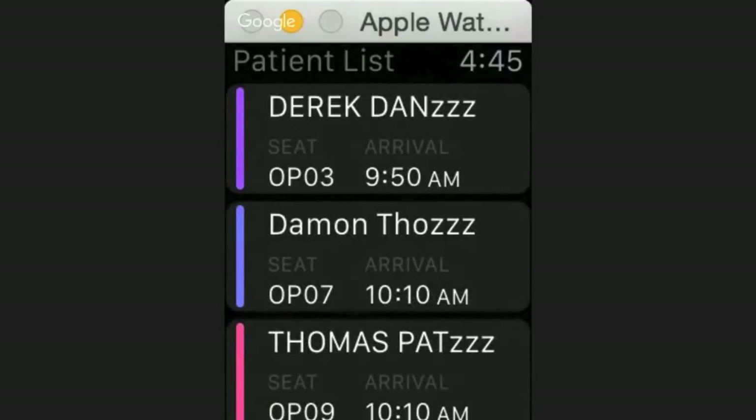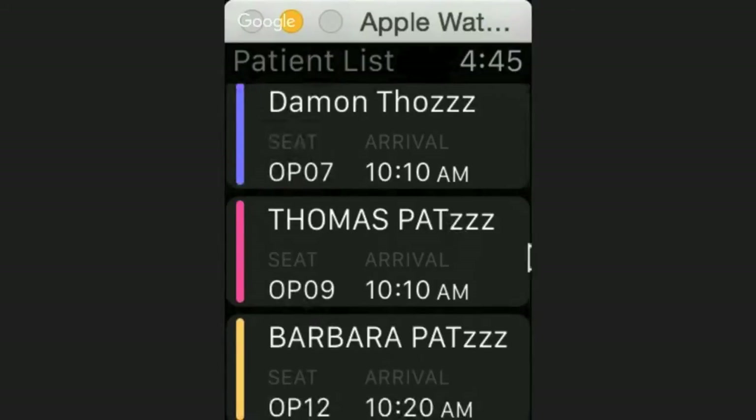They're all color-coded, which gives you a quick view of what's actually going on in your office. For example, I just numbed up a patient in chair three and normally I'd sit there shooting the breeze while they're getting numb for five to seven minutes. Now I can scroll down, see there's a red patient in seat nine, hop over there, knock out a prophy check in three minutes, and be back before my patient is ready.